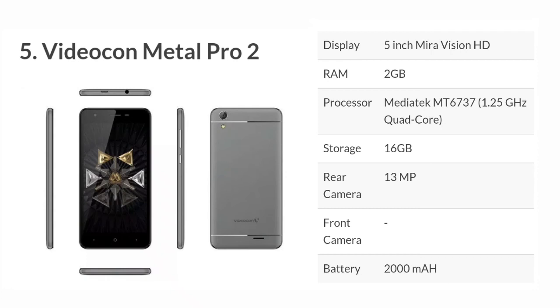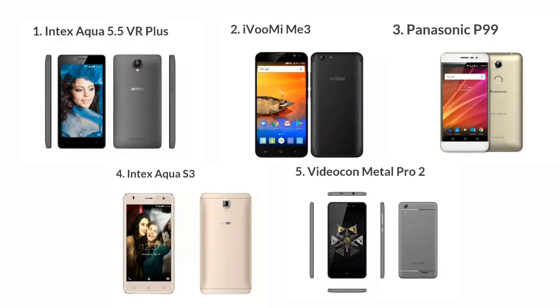So friends, these are the best 5 mobiles under 5000 rupees. You can get the full specifications and links in the description. So thank you friends — if you like this video, please like and subscribe to my channel. Thank you for watching.